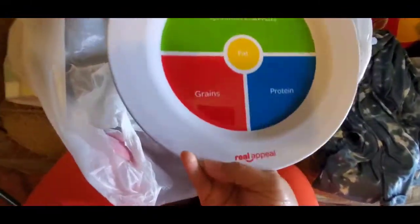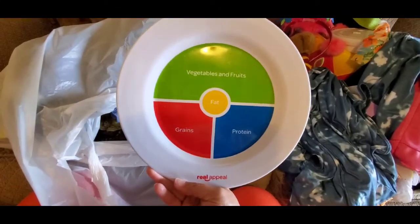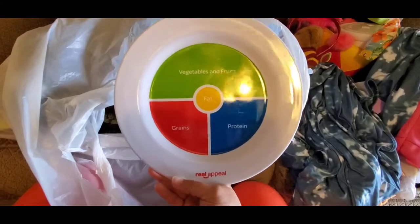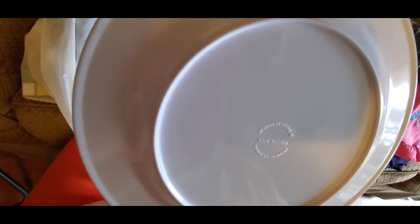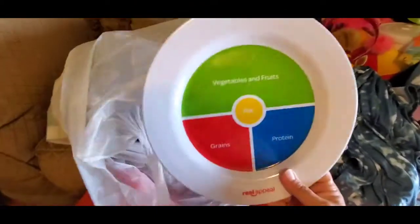I picked up this plate. This plate was 20 cents. It just shows you your portions — you got your vegetables and fruit, your grains and your proteins, and then in the very center is fats. It's a real appeal plate. I thought it was very nice. It says this is not for microwavable use, dishwasher safe on top rack only. I picked this up — I wanted to have that, it just shows you your portions that you should have.